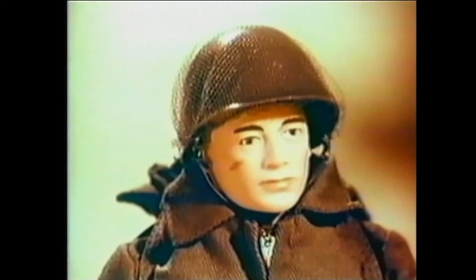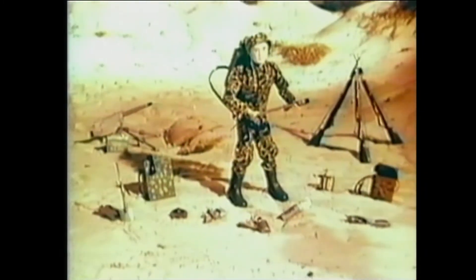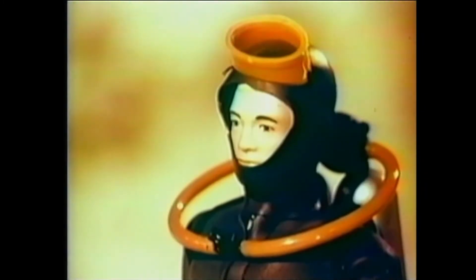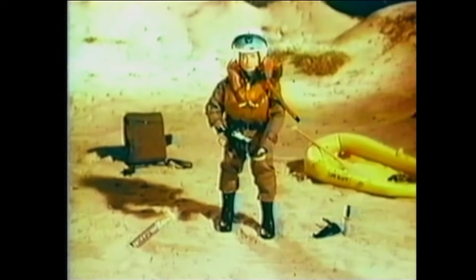Box after box of authentic uniforms and equipment, so you can change your G.I. Joe soldier into a camouflage marine ready for battle, a Navy frogman with complete scuba suit and inflatable light raft, an Air Force pilot with high-altitude helmet and air vest. Get G.I. Joe and get G.I. Joe equipment, so you can set up exciting battle action whenever you want.